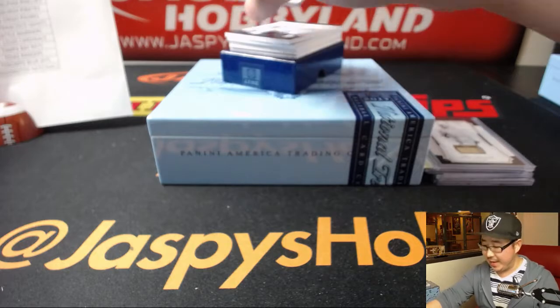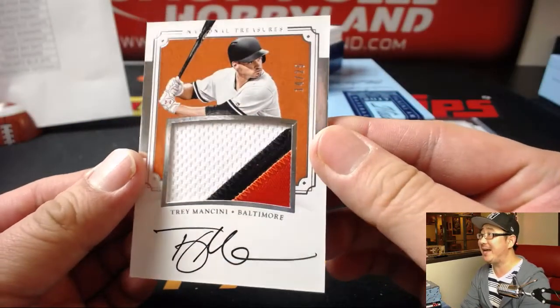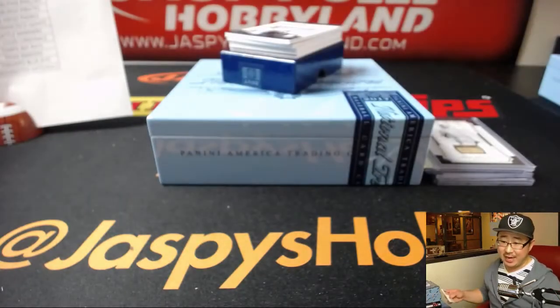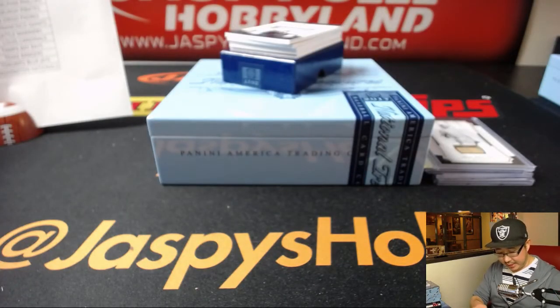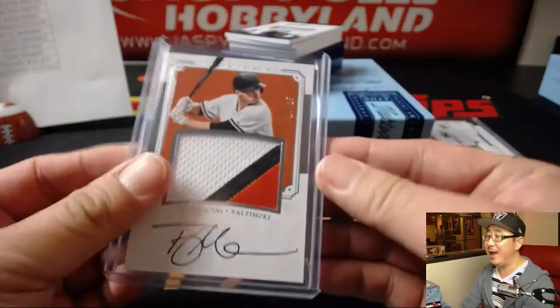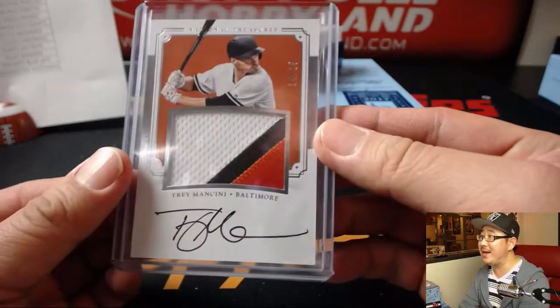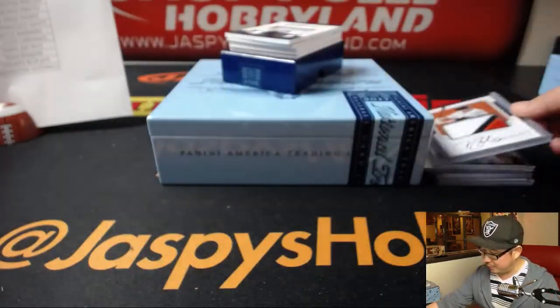We've got a three-color patch and autograph — Trey Mancini, 14 out of 25. Nice patch, nice autograph. And that's a nice one for Karen and the Baltimore Orioles. Karen's been having a hell of a week at Jaspies — winning spots in Transcendent, getting big hits, train whistles all over the place. Congrats, Karen.